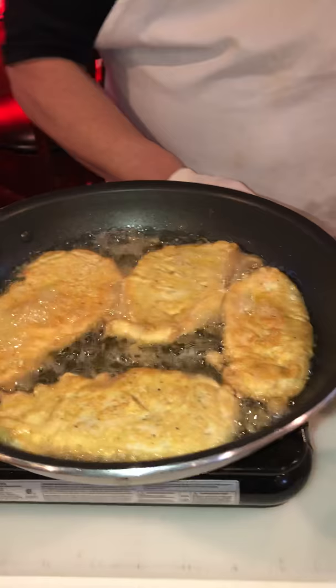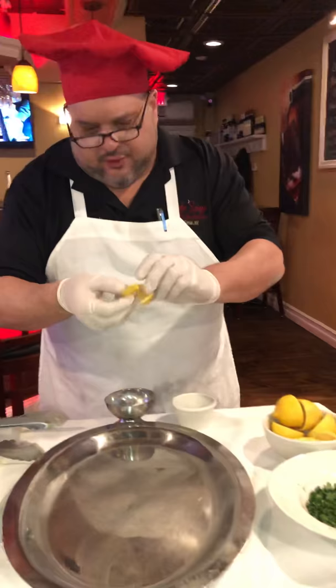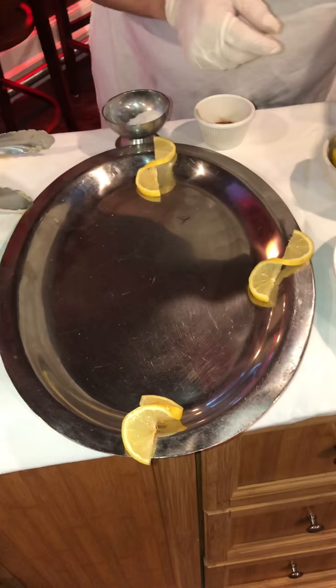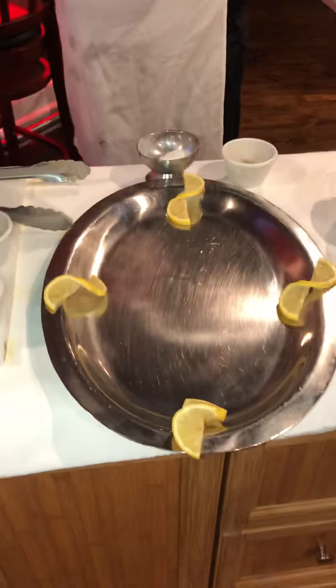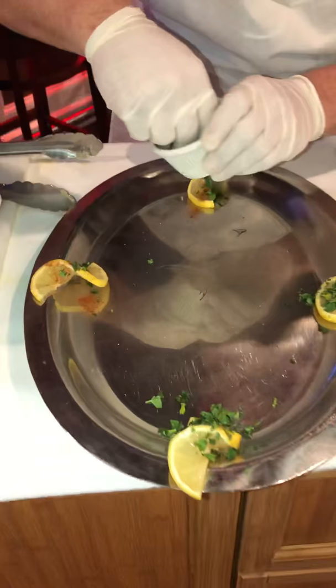Let that cook down a little bit. We have our lemons ready. Now I love presentation — when you make your Chicken Francese, just put some fresh lemon. We're gonna hit it with some nice fresh parsley like that. I'd like to give some color to the lemons with the paprika, like this.